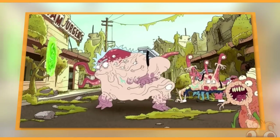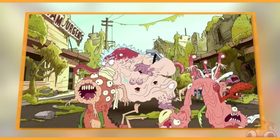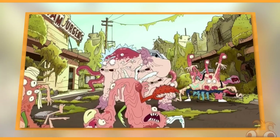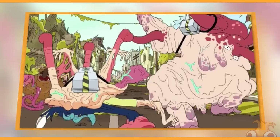Here we are, Cronenberg Morty! A reality where everyone in the world got genetically Cronenberg'd. We'll fit right in, Cronenberg Morty. It'll be like we never even left Cronenberg World. Don't you worry about that sort of thing, Cronenberg Morty. Let's go make ourselves at home.